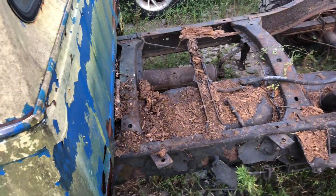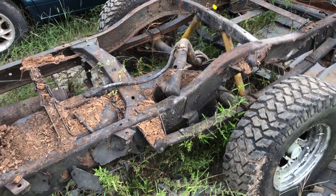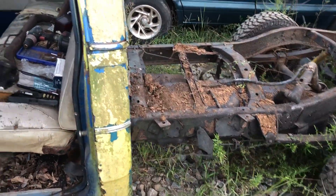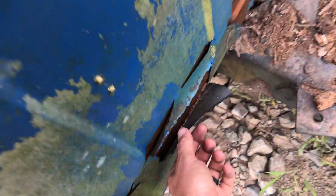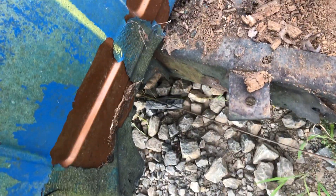Obviously the bed is gone — he did have a wooden bed on it but it rotted away. I actually had to pull this one out of the woods; pulled it out this morning and towed it back here. The cab is pretty rough, but I really do like that copper color — it'd be nice if it was all that color.